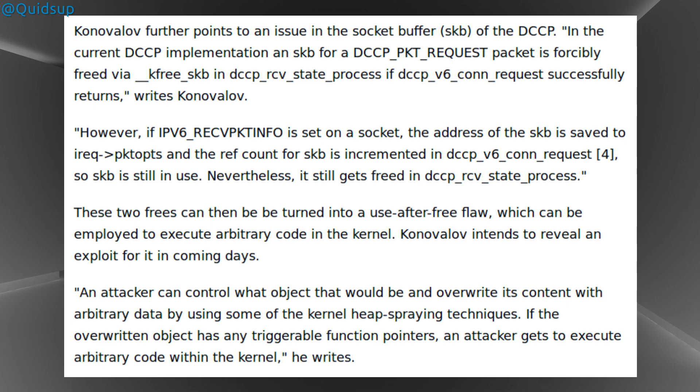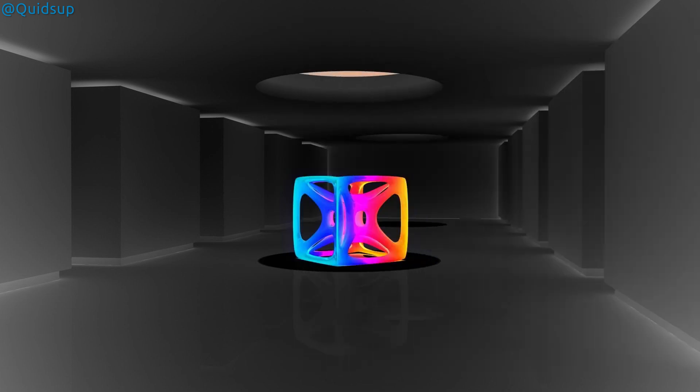But good news everyone! The vulnerability has already been fixed, and it's likely your distribution has provided you an updated kernel. Just apply the updates at your convenience — there is no need to rush off now and get them done.